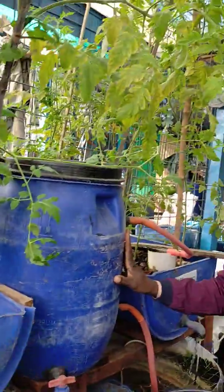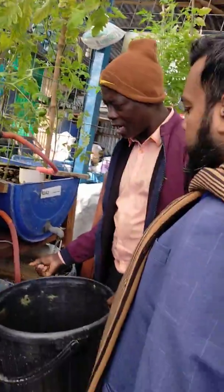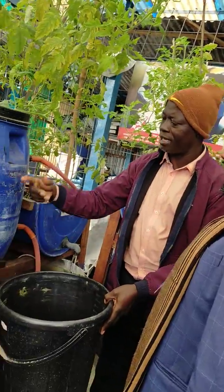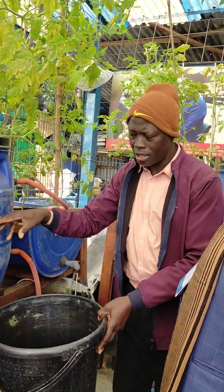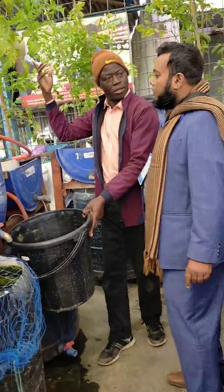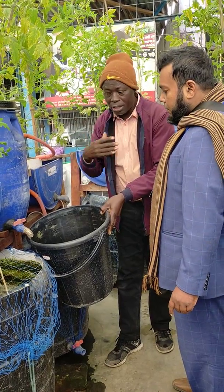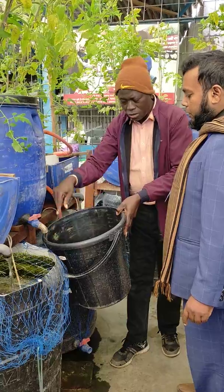This is the biofilter. There are a lot of processes taking place here. All the waste that are pumped from the system comes into the biofilter. These wastes are filtered here, and here you have a lot of bacteria that act on those wastes to turn them into fertilizer, and that fertilizer comes here.